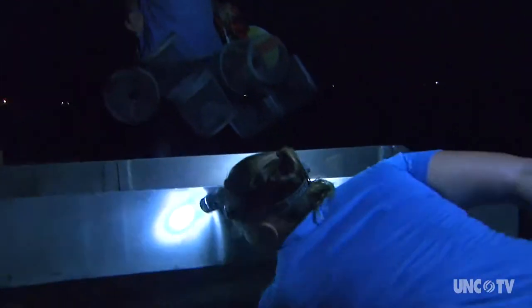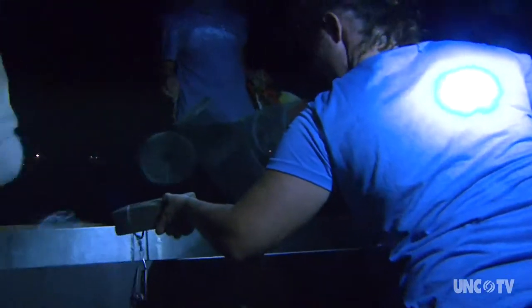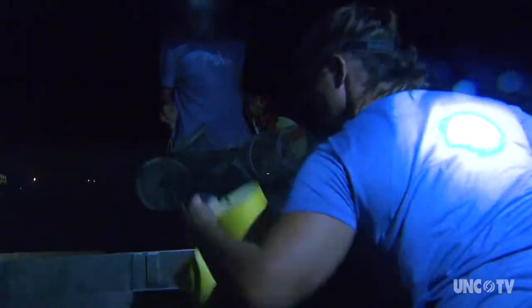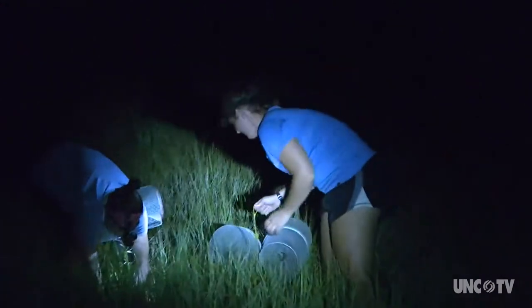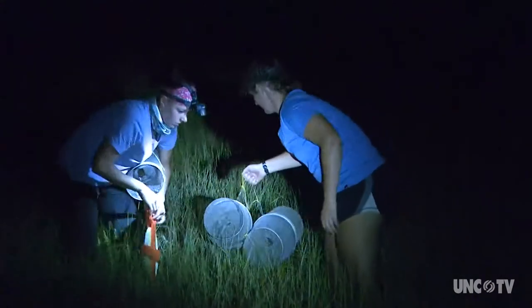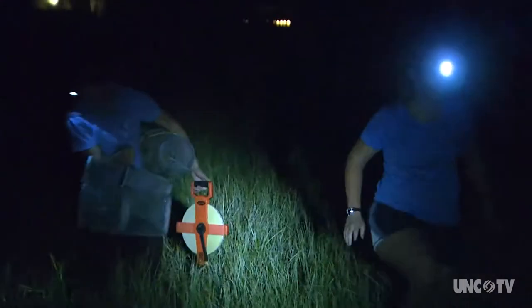We have minnow traps, which are smaller traps that we're using on the marsh surface to try to catch smaller animals that might be using the marsh when it's flooded. We then have a gill net, and that's trying to catch larger predatory fish. And then we have our fike nets, which are really good at capturing what is using the marsh surface when it's flooded.